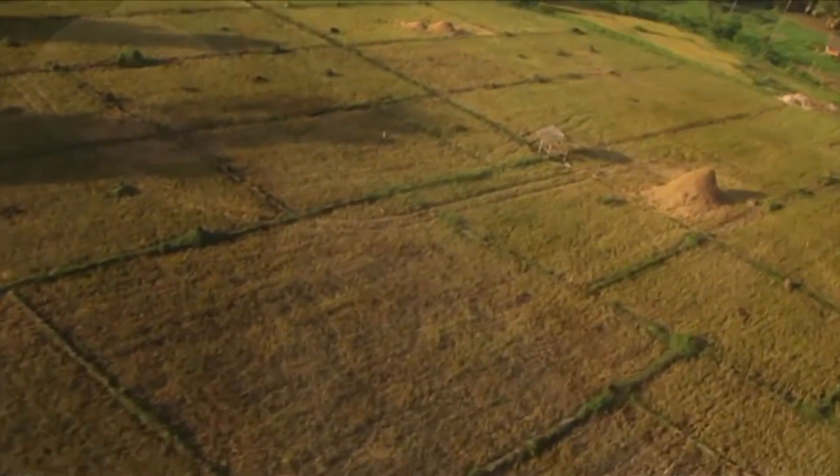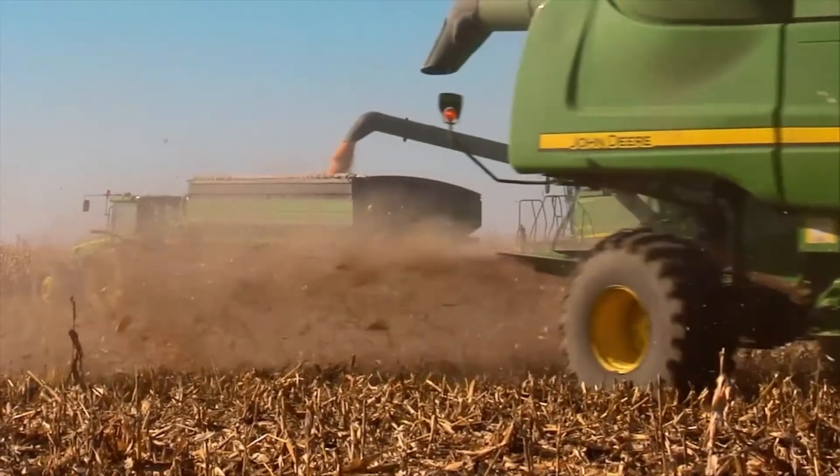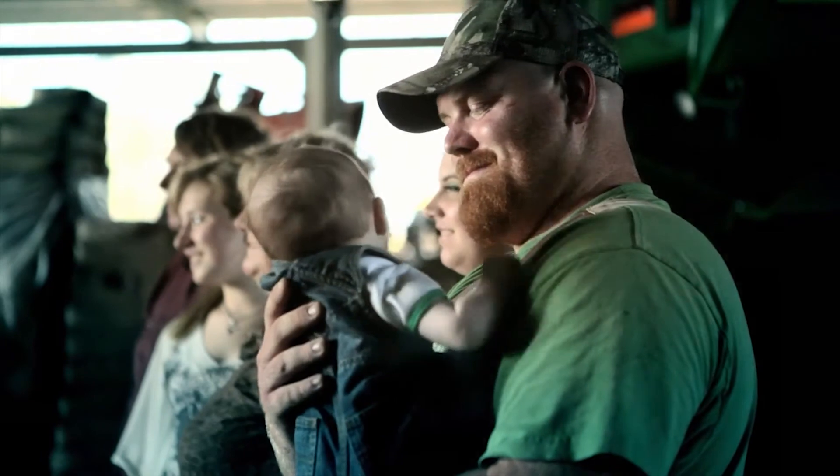Maintaining this delicate and vital balance with nature calls for careful stewardship of both our resources and our technology for generations to come.